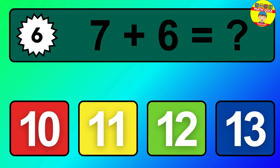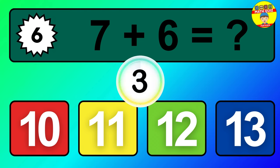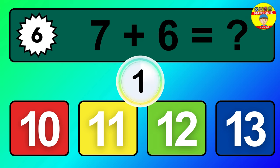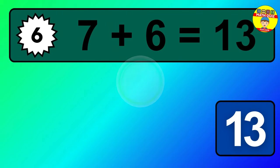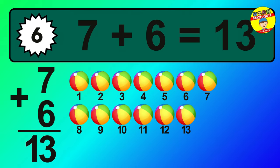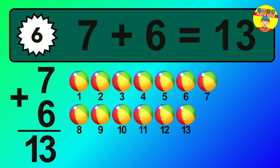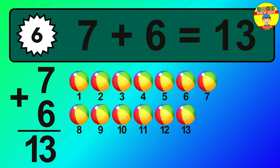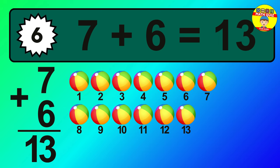Question 6. 1, 2, 3, 4, 5, 6, 7, 8, 9, 10, 11, 12, 13.